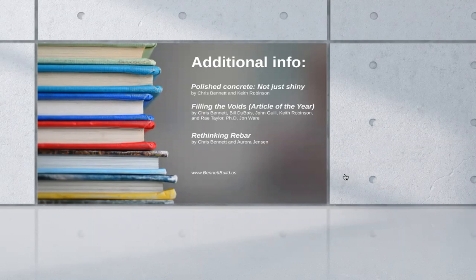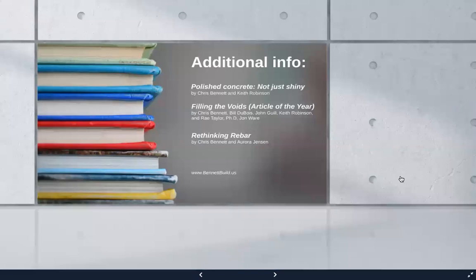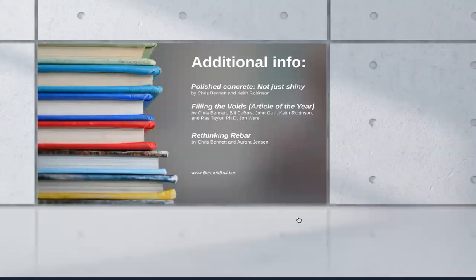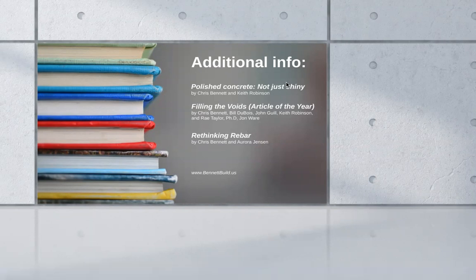We do have a couple of questions here. The first one surrounds quality assurance and quality control when testing — was it the RA factor? RA stands for average roughness — I don't know why the letters are backwards from what it is, I was not in charge. But yes, surface texture grade is the measurement, and the mathematical measurement is called average roughness.